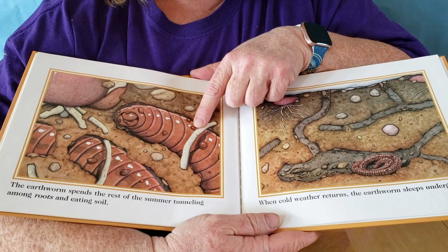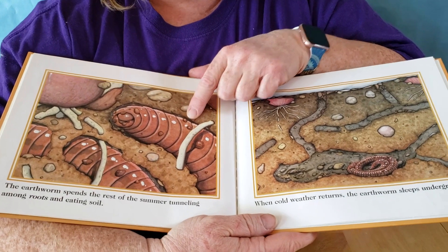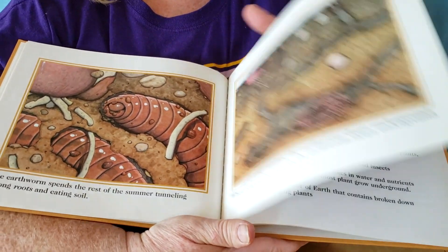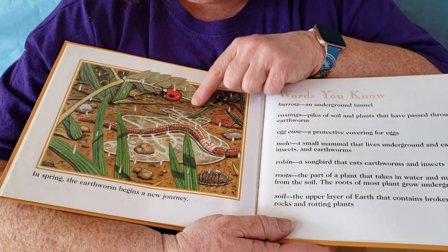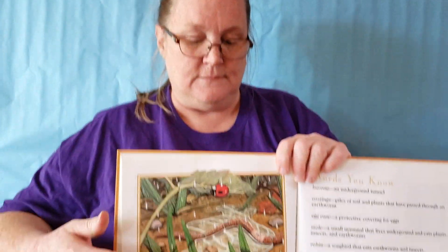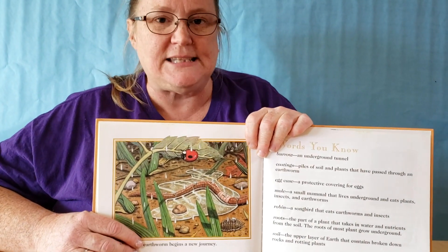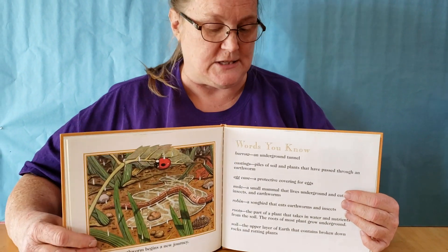The earthworm spends the rest of the summer tunneling among roots and eating soil. When cold weather returns, the earthworm sleeps underground. In spring, the earthworm begins a new journey. Do you think it's going to start all over again? The earthworm is going to shed a new egg case and new babies are going to be born. That's exactly what happens — it happens with a lot of animals. And that's why we start seeing so many baby animals in the spring.